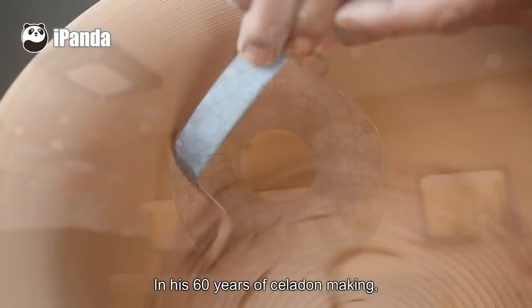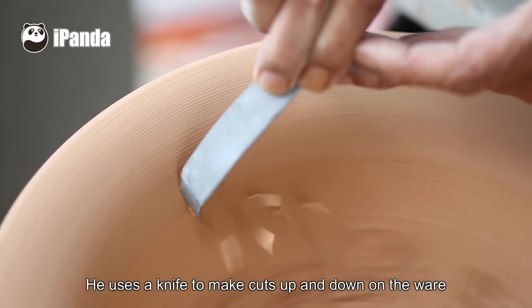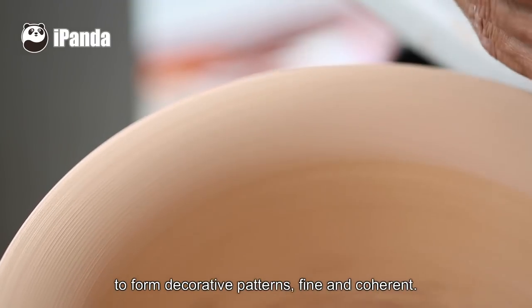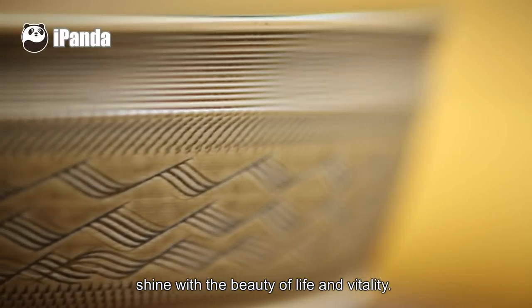In his 60 years of celadon making, Xu also created a unique decorative pattern. He uses a knife to make cuts up and down on the ware to form decorative patterns, fine and coherent. The wares fired with such a pattern shine with the beauty of life and vitality.